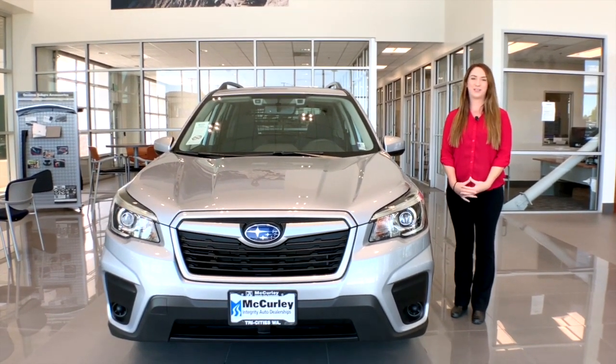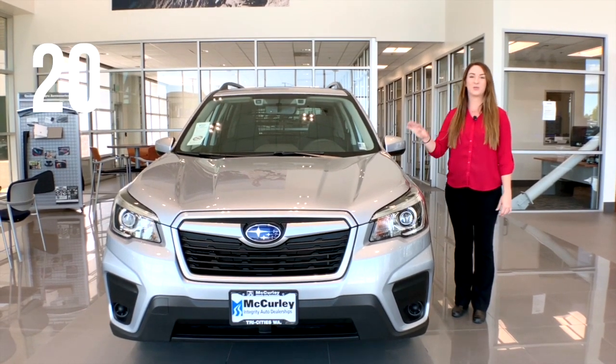Hi, everybody. I'm Mikayla at McCurley and today we are looking at a 2020 Forester.